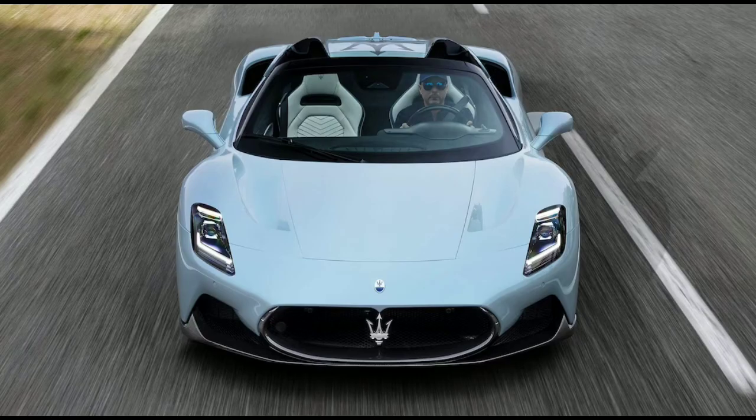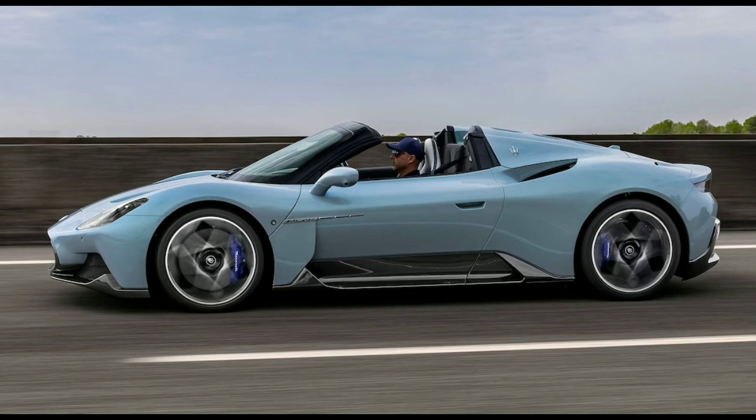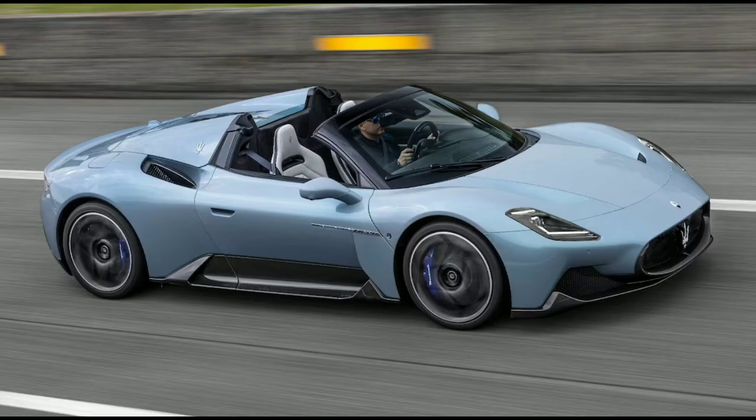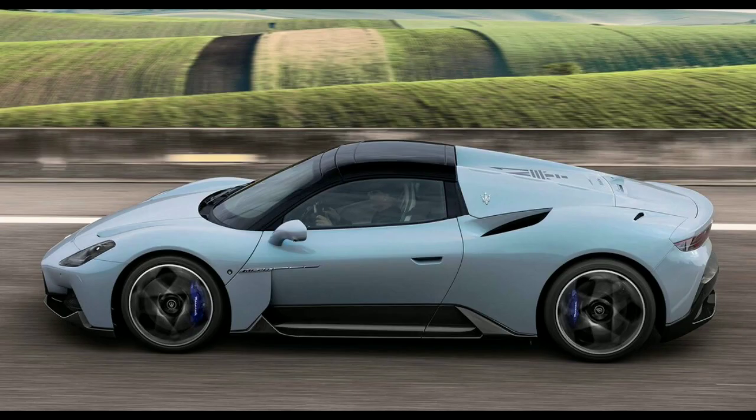Maserati is trying to wage a comeback, one quarterbacked by the all-new MC20 sports car. By now, you should know that any good sports car comes in a pair — a coupe and a Spyder, or a convertible version — and the MC20 has finally found its drop-top sibling in the all-new 2023 Maserati MC20 Cielo.